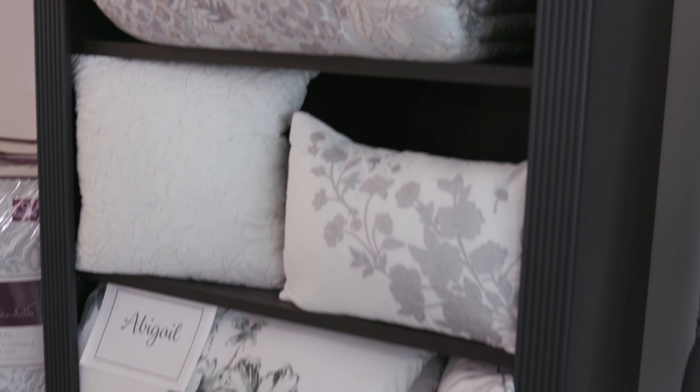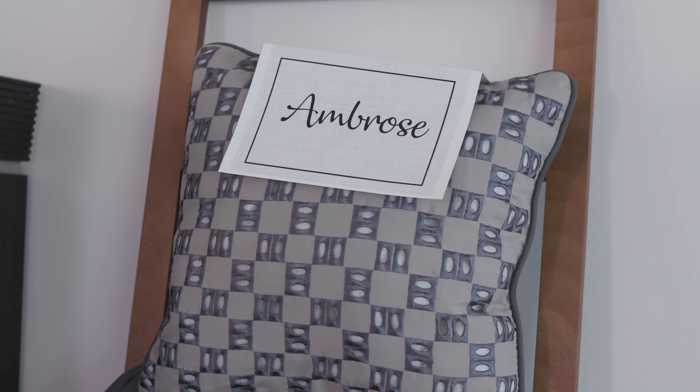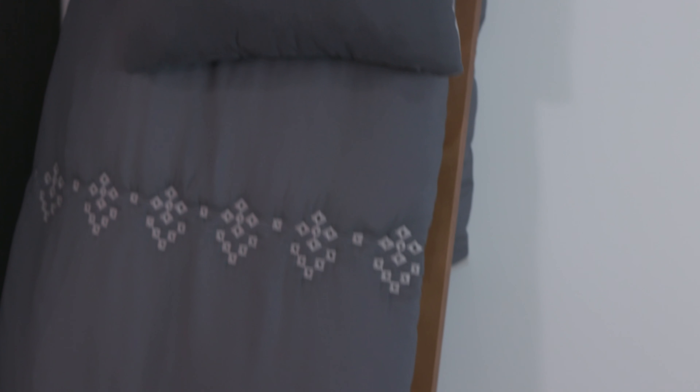Here we have some of our printed sets: Avery and Abigail. Soft textured prints in six piece sets. Over here to the right we have Ambrose, which is an eyelet embroidered quilt, sold as a three piece or four piece set.